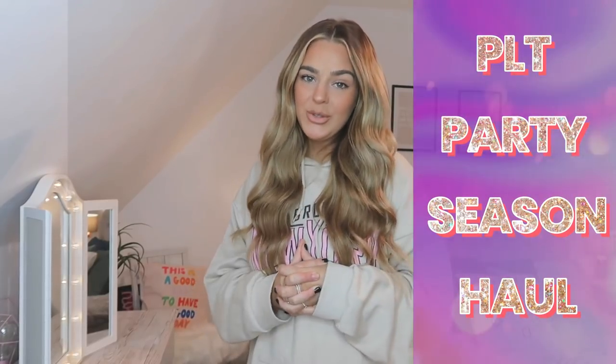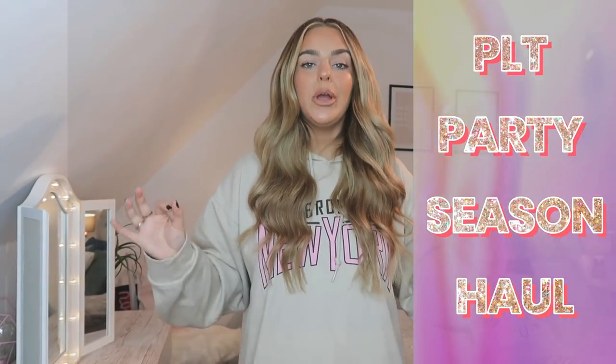Welcome back to my channel! As you can tell from the title, we are back with another PLT haul. It's party season, it's Christmas season, it's New Year season, so here we are trying on some New Year party, Christmas Eve, Christmas Day dresses and just outfits in general. If you follow my channel and look at my attire right now, this is not normally something I would go for — I tend to stick to casual clothes.